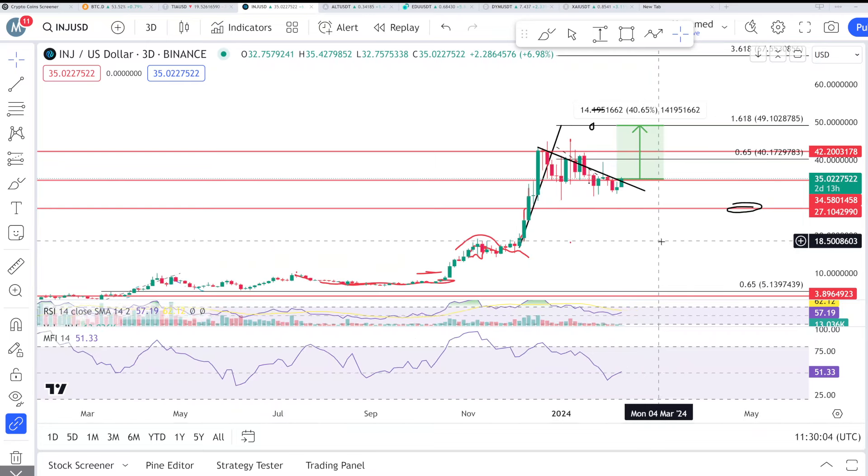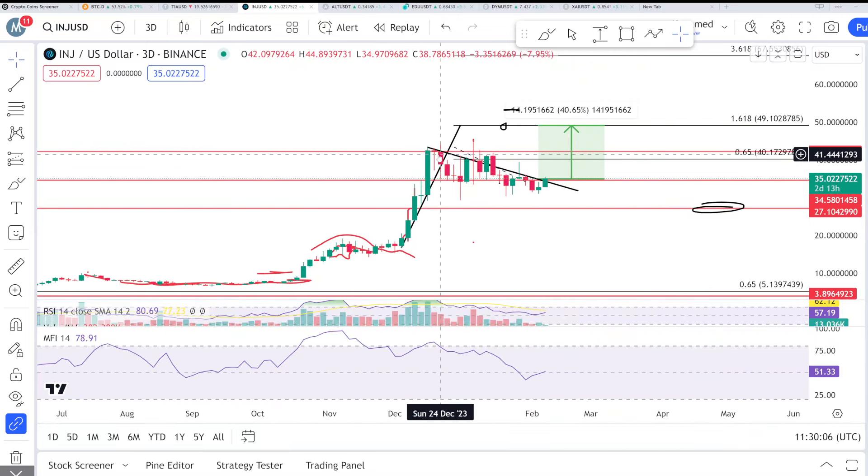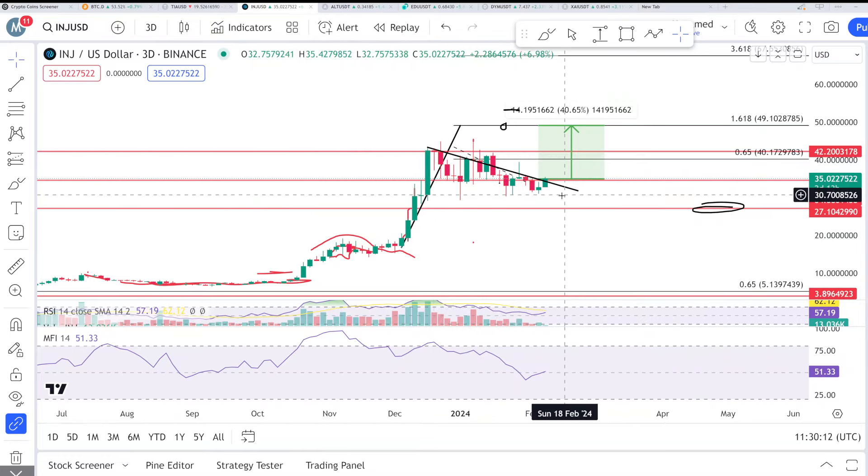Let's start with the three-day chart — it's a very simple, clean-looking chart. Over the last one to two months, the price has been consolidating downside toward this area, holding this range very well above $30. As I've mentioned in many videos, INJ is a $200 coin, and right now the price is just $35.